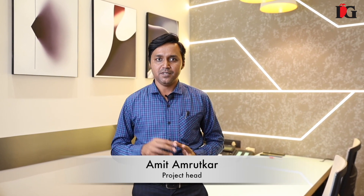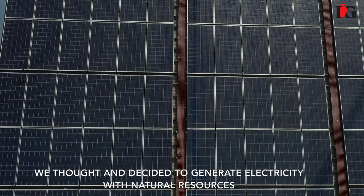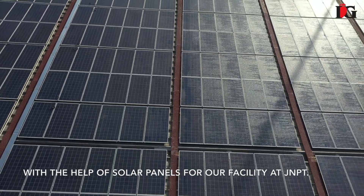Hello everyone. Growth and sustainability is the motto of IGN International. With the mission of becoming an eco-friendly company, we thought and decided to generate electricity with natural resources, with the help of solar panels for the facility at JNBT.